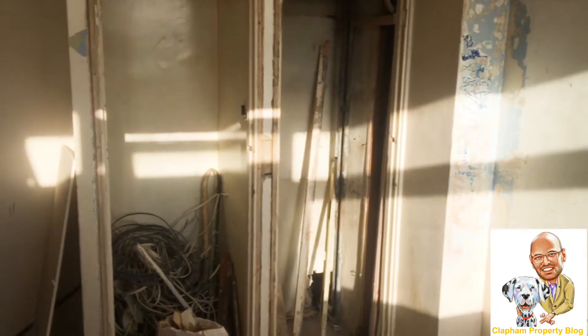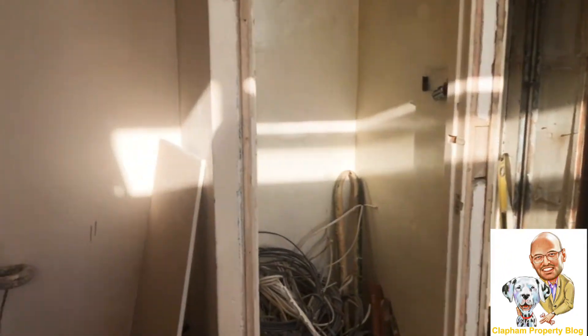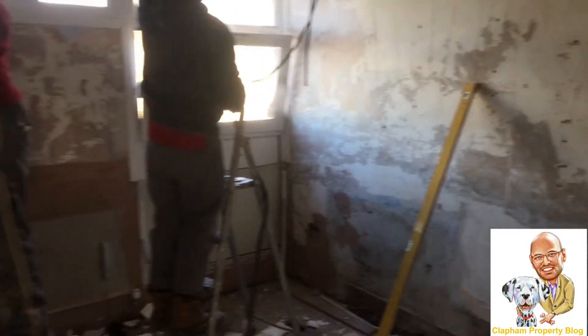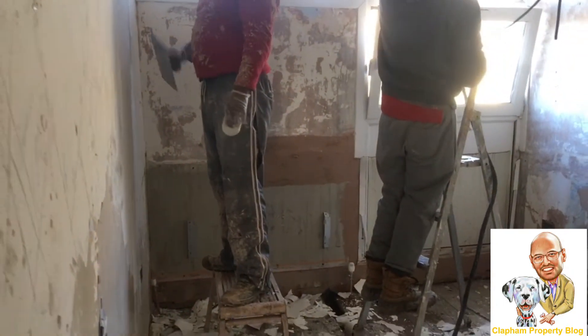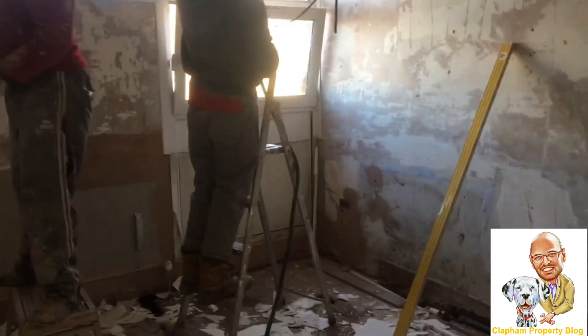We'll build in some wardrobes over here. Let me show you the last bedroom, finished to a high standard as well.